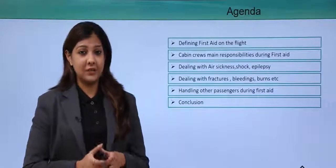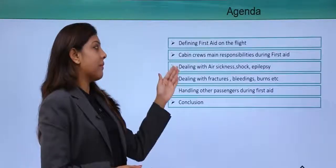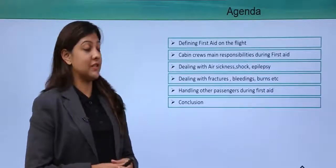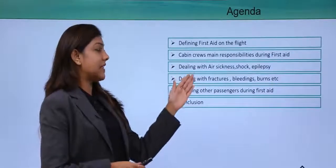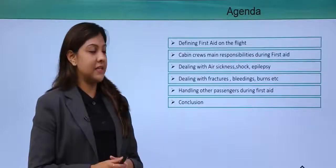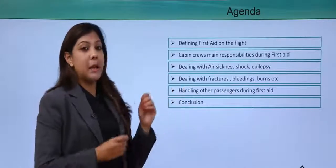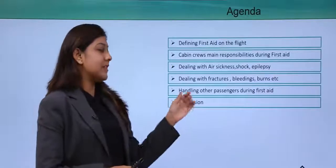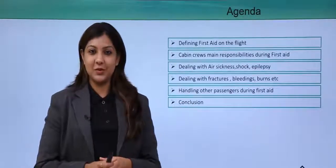Find out what first aid on flight is all about. We will talk about cabin crew's main responsibility during a first aid or emergency situation — dealing with air sickness, shock, epilepsy, fractures, bleeding, burns, and handling other passengers during a first aid situation.